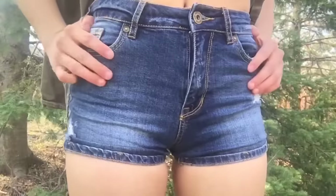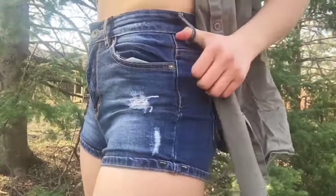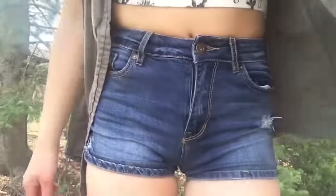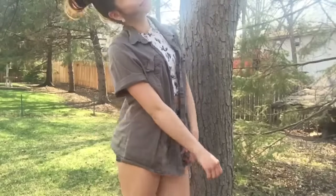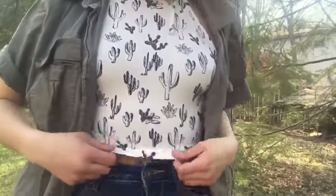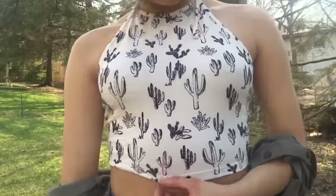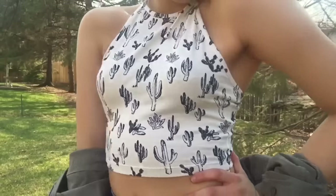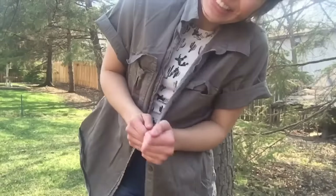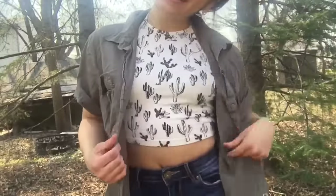Alright, so this outfit is more casual. These shorts are from PacSun — they're the same style as the light wash ones but dark wash. This little cactus crop top is from Forever 21, it was only like six bucks and it's super comfortable, so I love that.